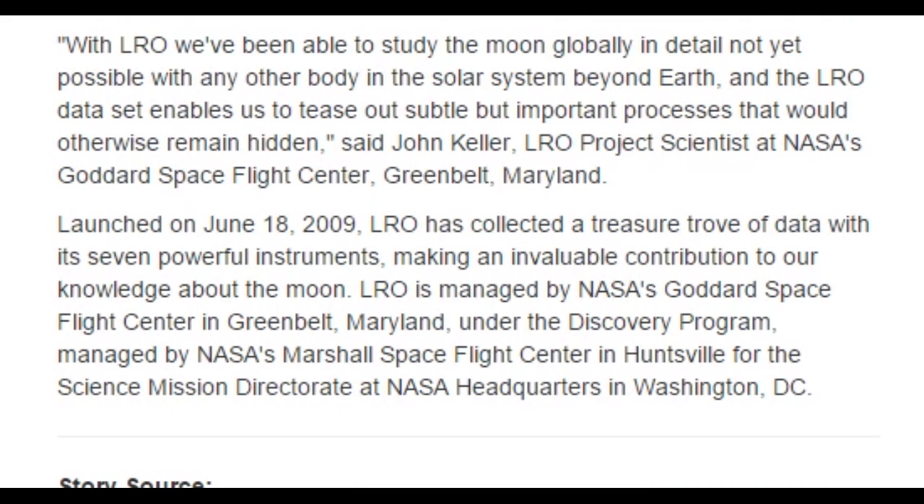With LRO, we've been able to study the moon globally in detail, not yet possible with any other body in the solar system beyond Earth. The LRO data set enables us to tease out subtle but important processes that would otherwise remain hidden. I only read the first letter of all those acronyms because I was feeling a little lazy — this article has been long and I'm all scienced out.